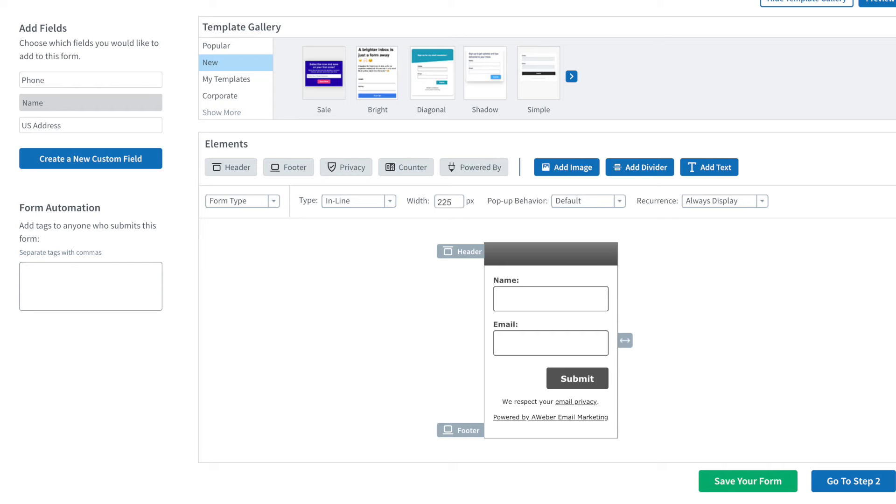Now something else to consider: if you don't have a website or a landing page, it doesn't matter. Aweber provides opt-in forms for you and landing pages that you can use to capture people's information, so you don't even need a website or a landing page from another service.